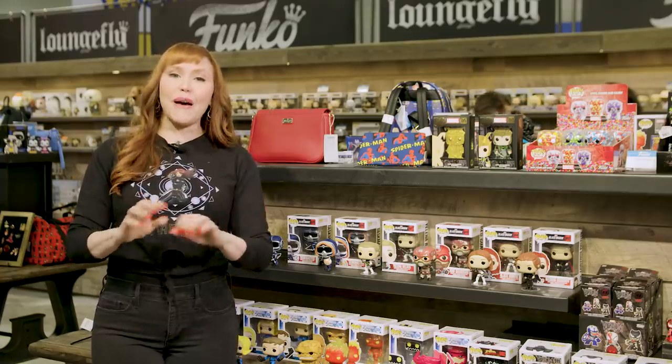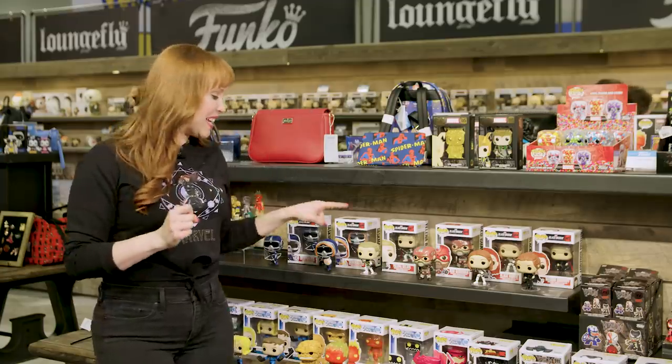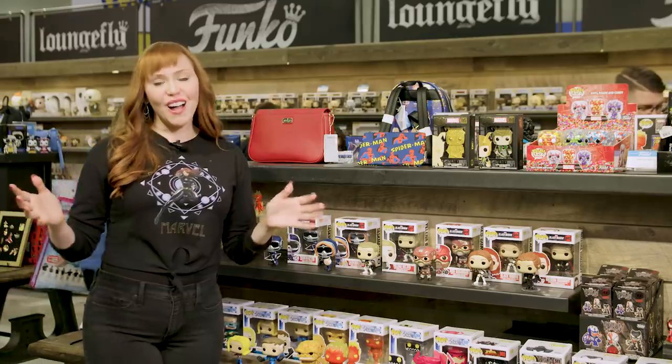One of my favorite things about Funko Pops is how adorable they are. They're super collectible, and their heads bobble, so they'll agree with anything that you say. You can pre-order all of these Funkos now from your favorite retailers.